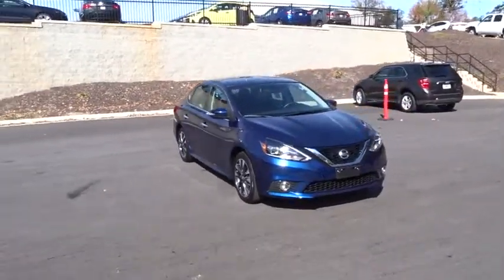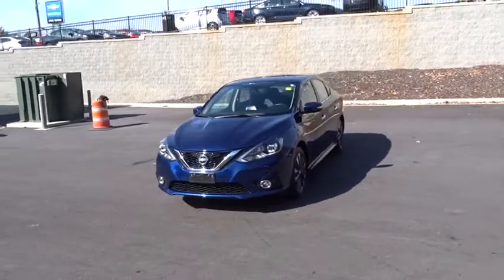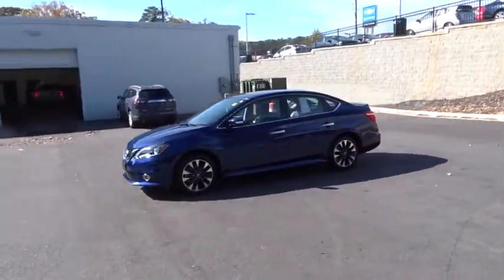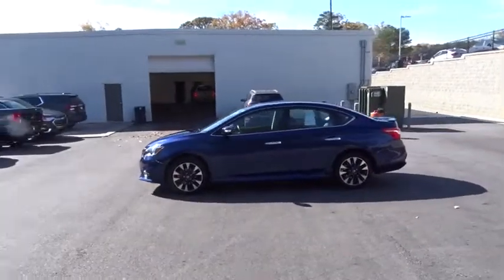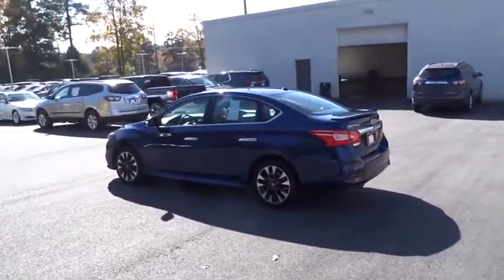The 2016 Nissan Sentra. With its spacious and versatile interior and stellar fuel efficiency, the Nissan Sentra is the obvious choice for anyone who wants to enjoy a stylish and comfortable ride. This vehicle has less than 20,000 miles.